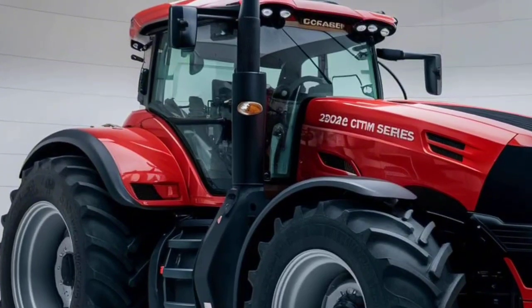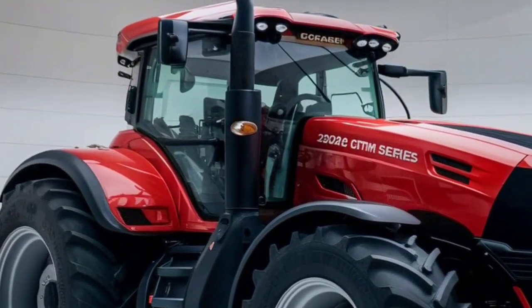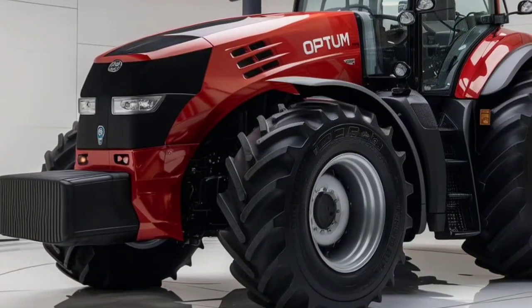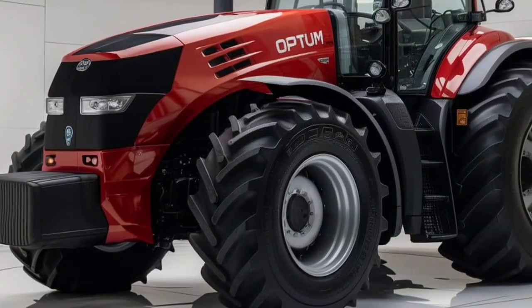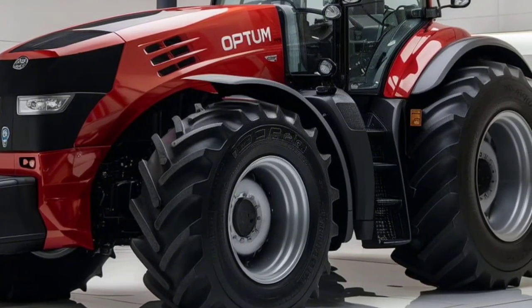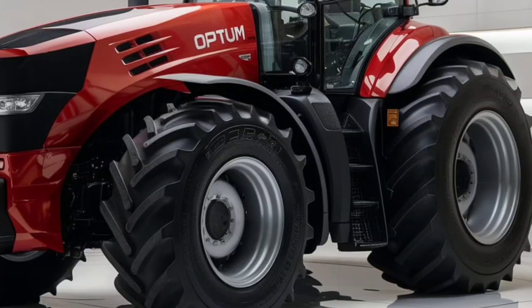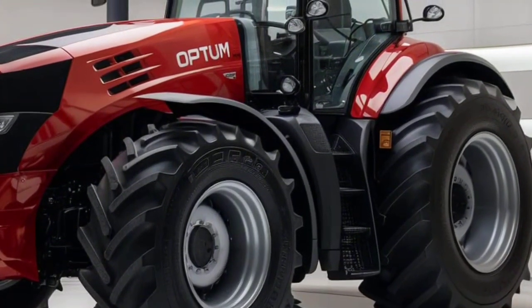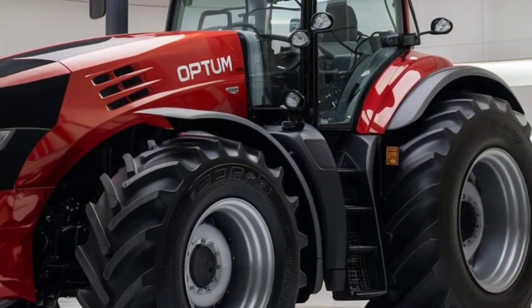Under the hood, the Optum series is powered by a high-performance 6.7-liter FPT engine, with horsepower options ranging from 250 to 300 HP. This tractor has all the muscle you need for heavy-duty tasks while maintaining impressive fuel efficiency. The latest engine updates also meet stringent emission standards without sacrificing power.